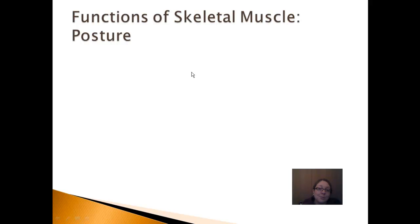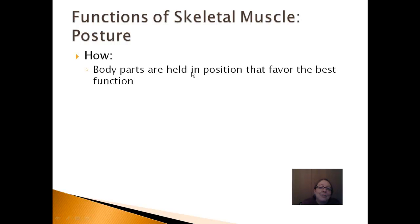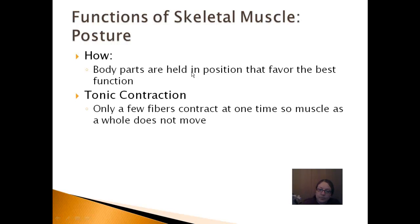The next function of skeletal muscle — one we often overlook — is posture. As we straighten up taller in our chairs, our muscles rearrange and move body parts into a position that maximizes their function. In order to maintain posture, whether good or bad, there's something called tonic contraction always going on in your muscles. This is where only a few muscle fibers contract at a time, which conserves energy but keeps you upright and in the best position to maximize function.